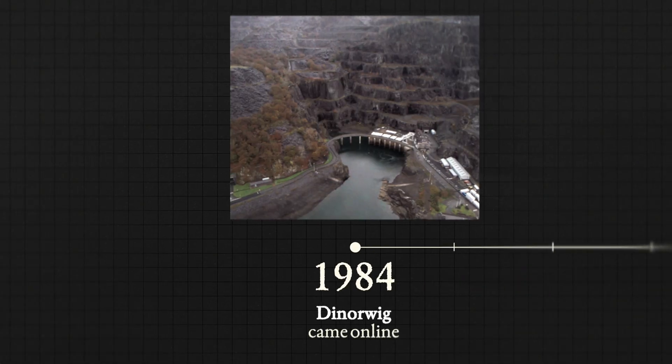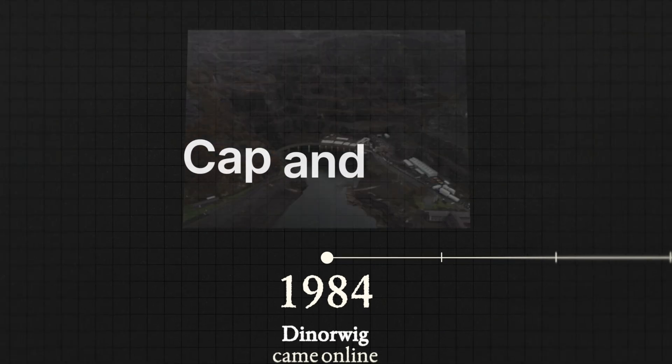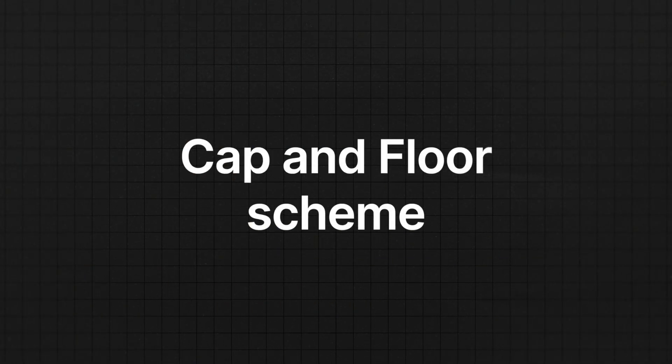It's been 40 years since the last long-duration energy storage system was built in Britain, but a proposed cap-and-floor scheme could change this. As the amount of intermittent renewable generation on the grid grows, so will the need for flexibility to make sure we have a stable supply of energy.